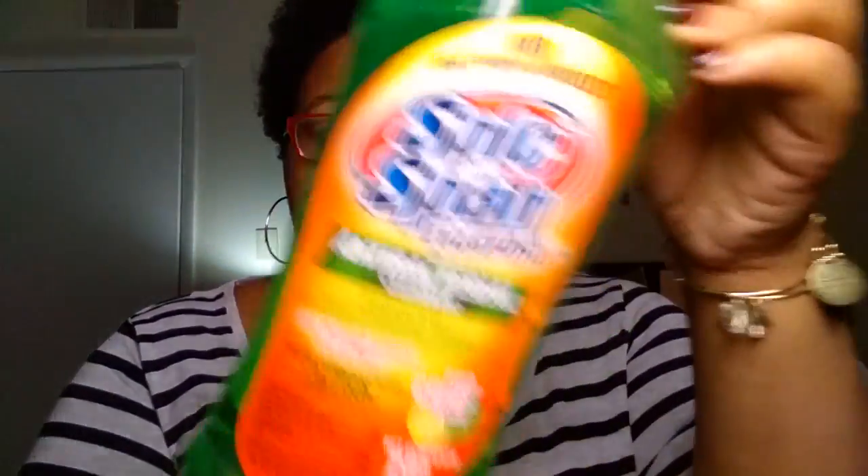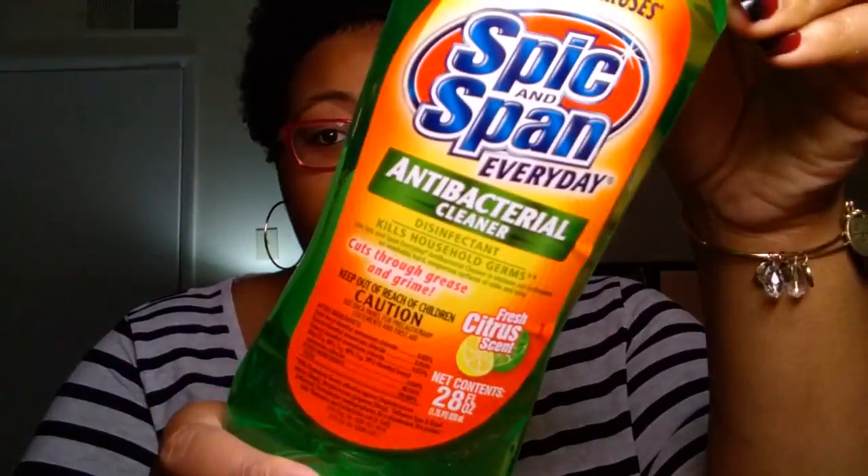We picked up some of the Spick and Span Everyday Antibacterial Cleaner. This is actually the refill. Our dollar stores never have the refill like that, so for us to see it we were like, okay, we need to get it. We normally get the spray bottle which is only 24 fluid ounces, but this one is 28.